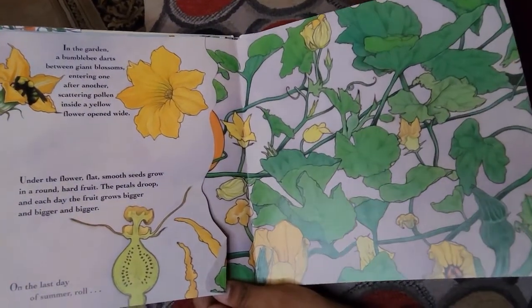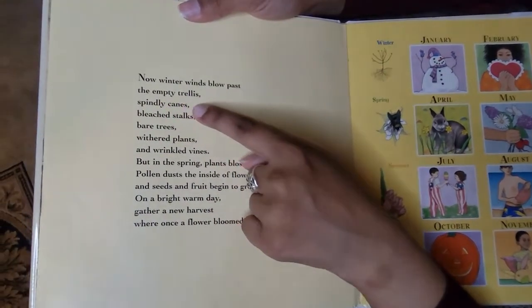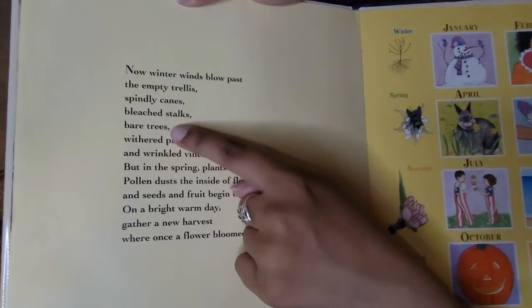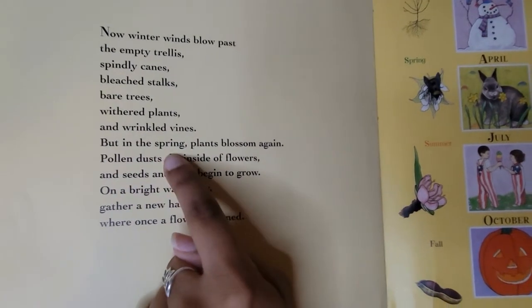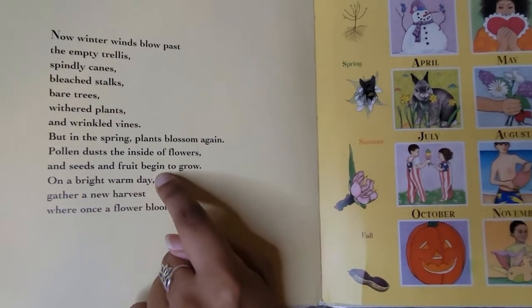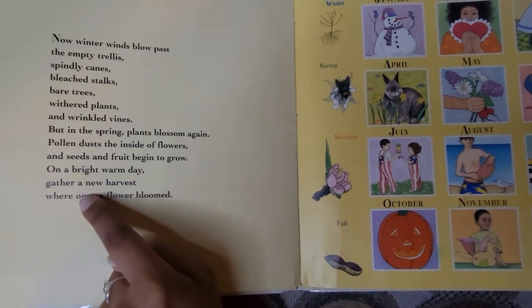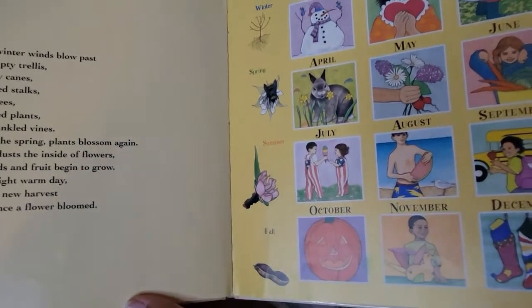Let's turn the page. Now winter winds blow past the empty trellis — spindly canes, bleached stalks, bare trees, withered plants, and wrinkled vines. But in the spring, plants blossom again. Pollen dusts the inside of flowers and seeds and fruit begin to grow. On a bright warm day, gather a new harvest where once a flower bloomed. The end. And here's a big kiss from me to you, and a big smile. I will see all of you next time. Take care. Bye-bye!